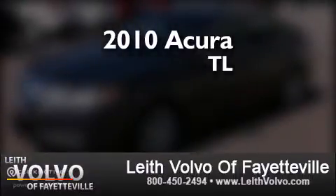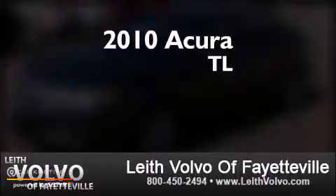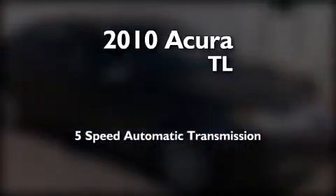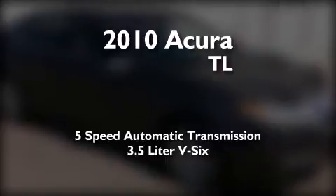This is a certified pre-owned 2010 Acura TL. This car has a 5-speed automatic transmission and a 3.5 liter V6.